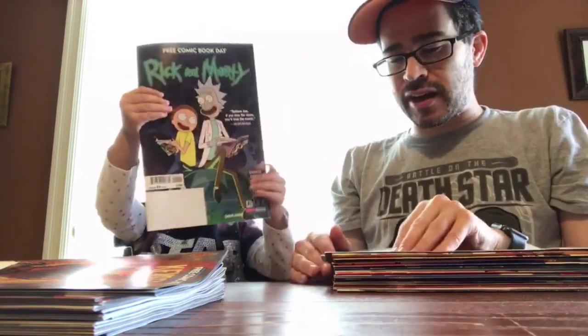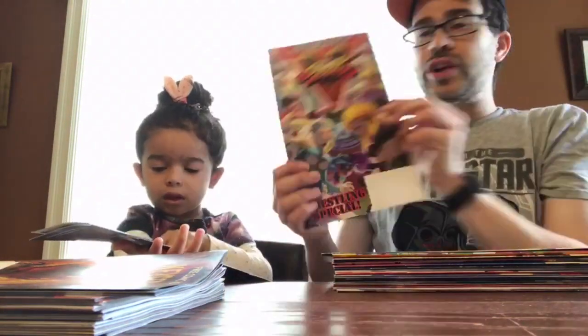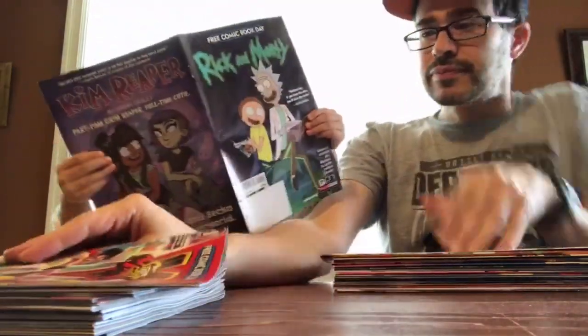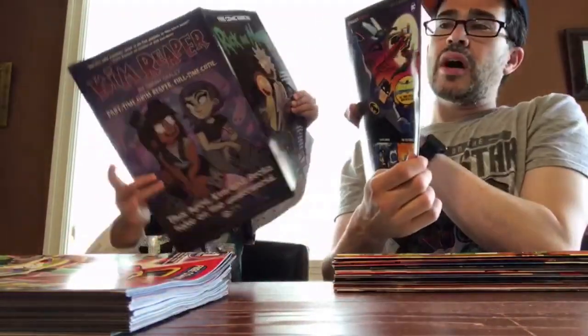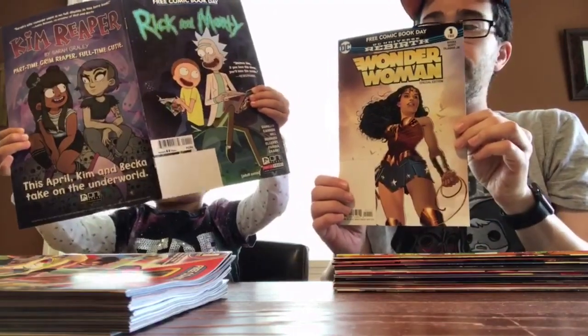Rick and Morty — we have not yet watched that cartoon, though Slav loves it. I haven't gotten into it yet. Street Fighter V — never really got into the video game, but still, pop culture. Yeah, that's yours too, Rick and Morty. Wonder Woman Rebirth — or DC Universe Rebirth. Very special.